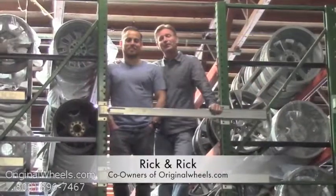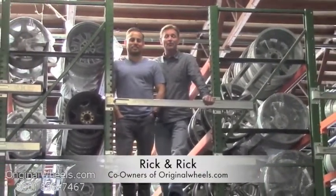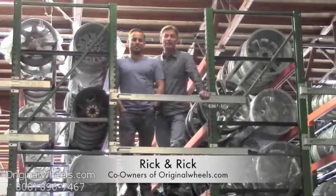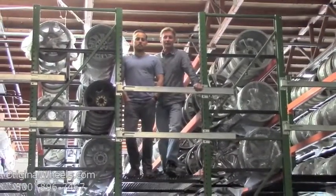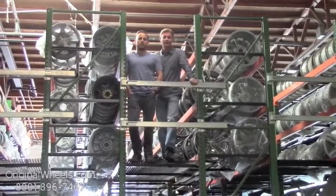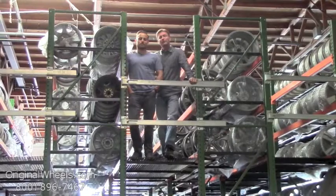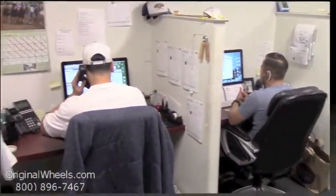It's Rick and Rick from OriginalWheels.com, and we are proud to have been serving the public and automotive industry with wheels and hubcaps since 1979. As always, our goal is to provide the best quality wheels and service at the best price possible. We're not satisfied until you are, and we want to thank you for your business. For personal service, call us today to talk to an Original Wheel Expert.